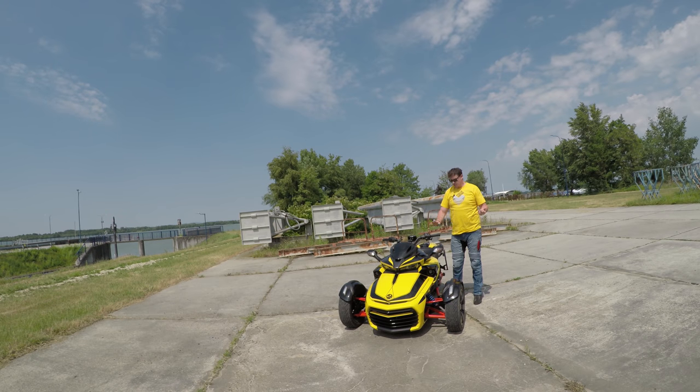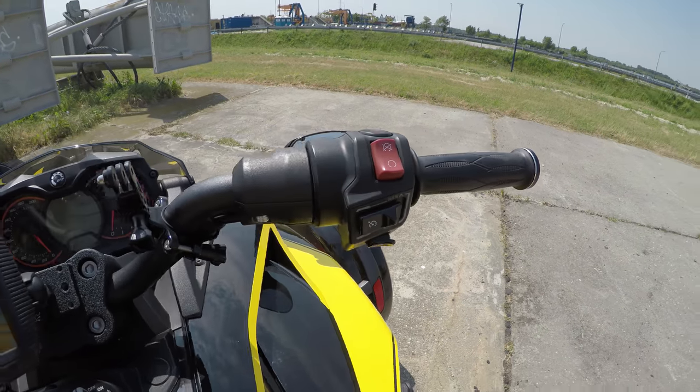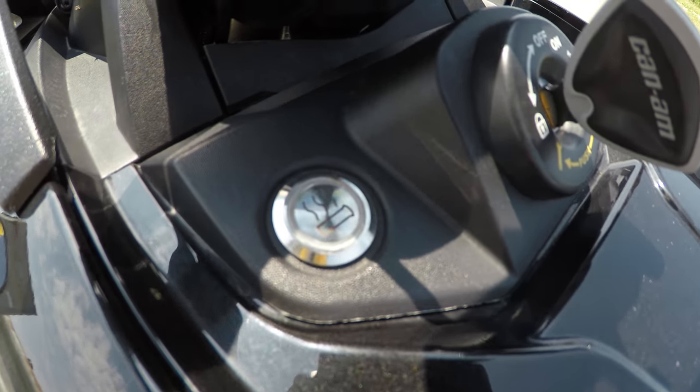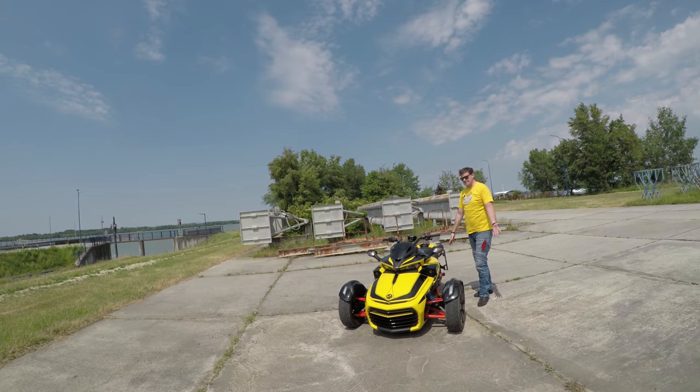I've been using heated grips since the beginning, but they're not really the best ones — I've experienced better on bikes like BMW. The problem is you can only turn them on or off, and when it's really cold and you're wearing thicker gloves, they don't help that much.